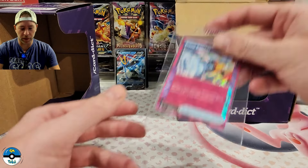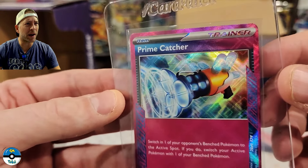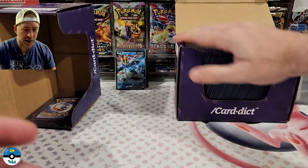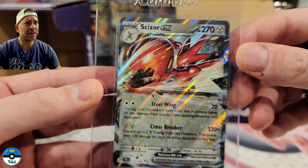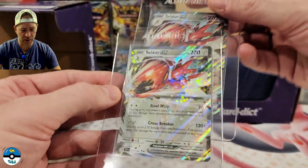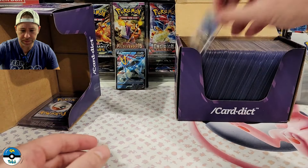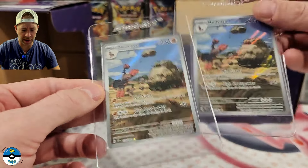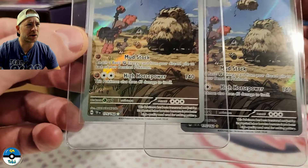First off we've got the Prime Catcher — this is one of the A-spec cards, one of the only ones I had that were centered well enough. Pretty nice looking card. We have a Scizor EX — actually there are two of those, so hopefully they'll come back looking pretty nice. We have two Mudsdale, both are going to be illustration rares from Temporal Forces.